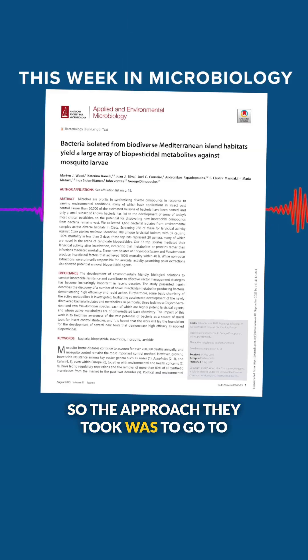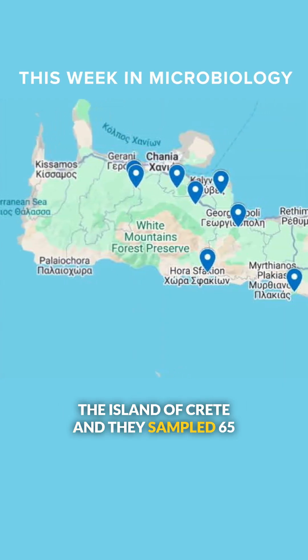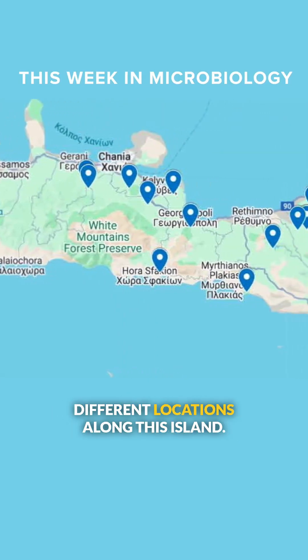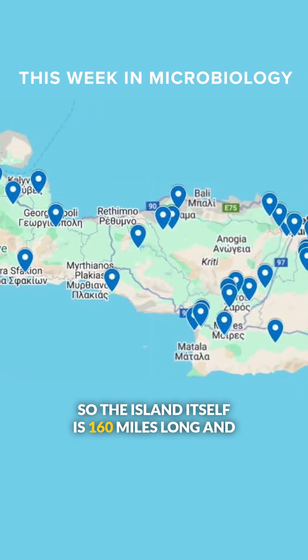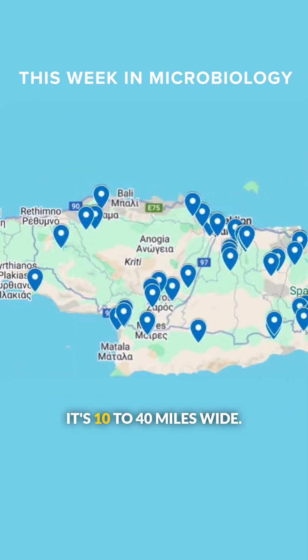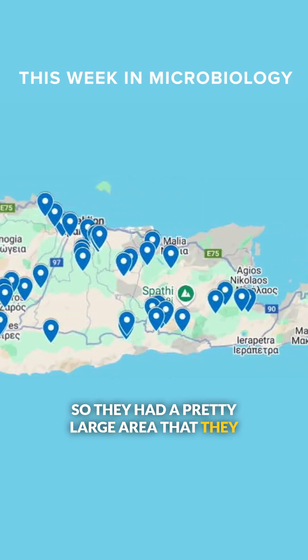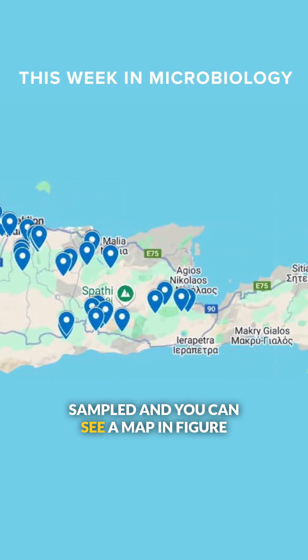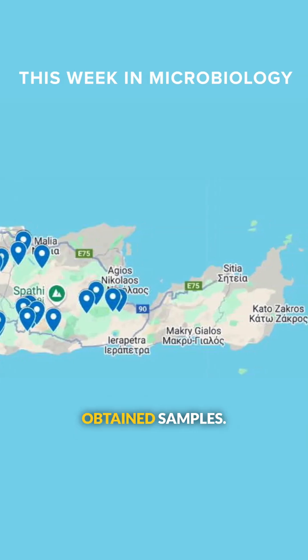The approach they took was to go to the island of Crete, and they sampled 65 different locations along this island. The island itself is 160 miles long and 10 to 40 miles wide, so they had a pretty large area that they sampled. You can see a map in figure one of the range of places that they obtained samples.